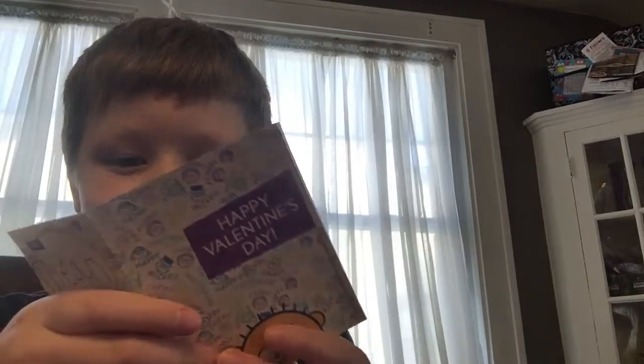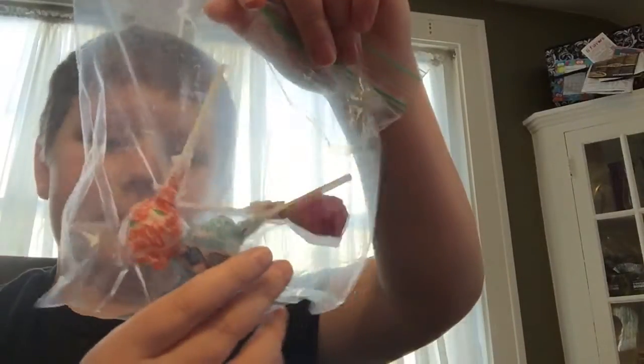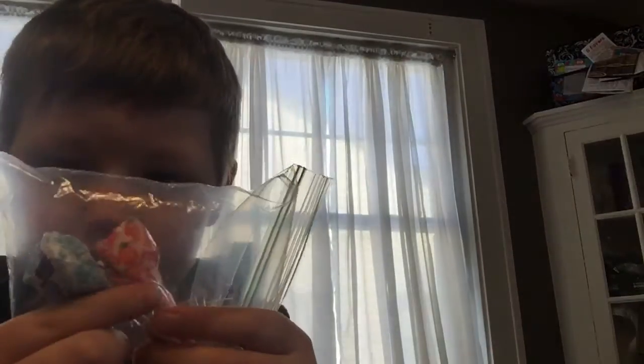Okay, this is just a card. Oh, Mad Libs. Let's see what else we got. Just a bag of Dum-Dums — we got orange, blue raspberry, and another mystery. How many mysteries are there?